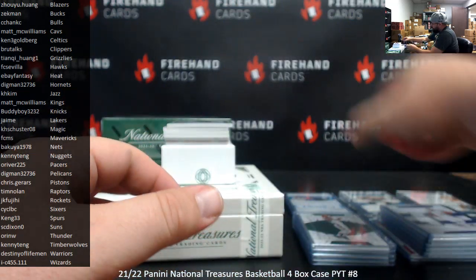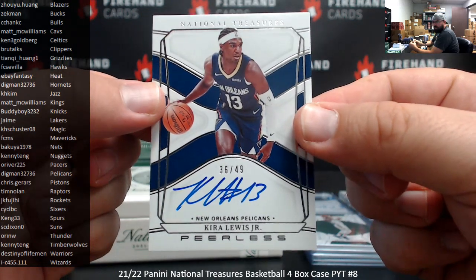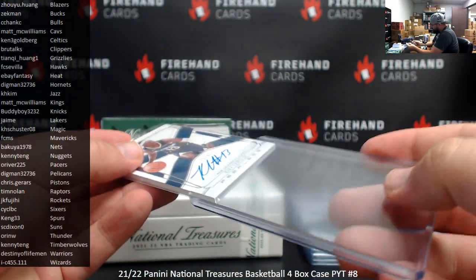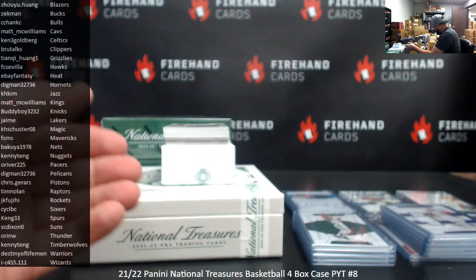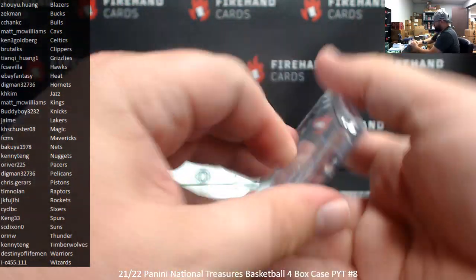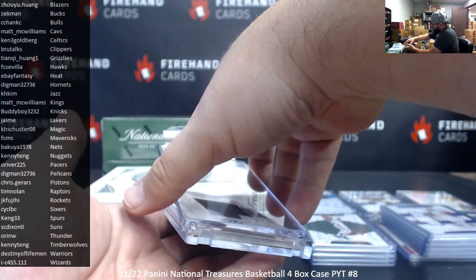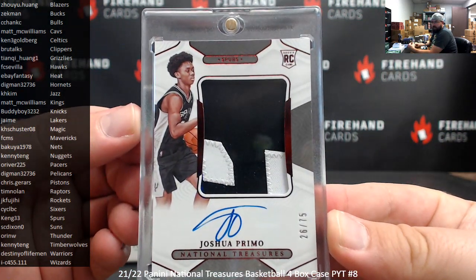Alright, I got a Peerless Autograph here at 49, featuring Kira Lewis Jr., New Orleans Pelicans, going to Digman. Alright, I got a 75th Anniversary RPA to 75 for the San Antonio Spurs — Joshua Primo. 26 to 75, Spurs, belong to Kane 33.